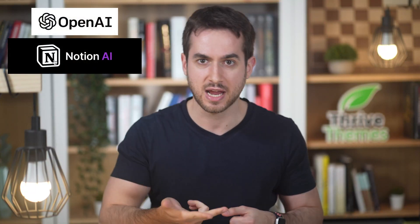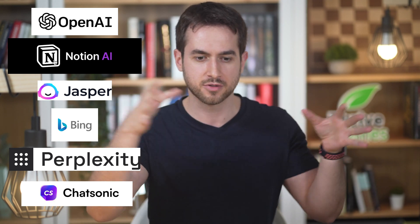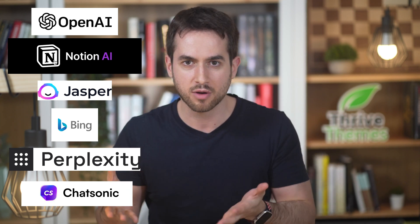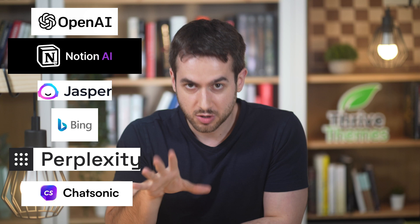ChatGPT, Notion AI, Jasper, Bing, Perplexity, Claude, Chatsonic — it feels like in just a couple of months we've gone from not really knowing of the existence of AI to having more virtual AI assistants than Netflix TV shows available to watch. However, don't worry, I'm here to give you a quick breakdown of five ChatGPT alternatives that I've personally tried. Let's dive in.